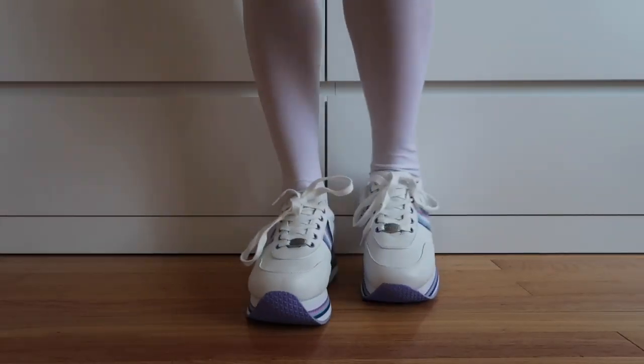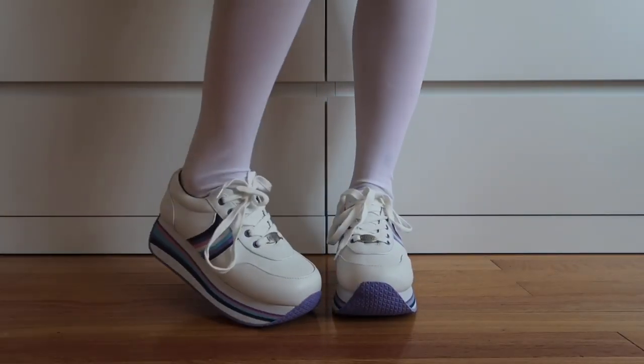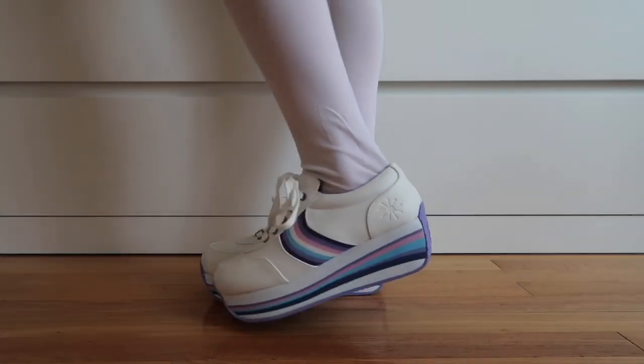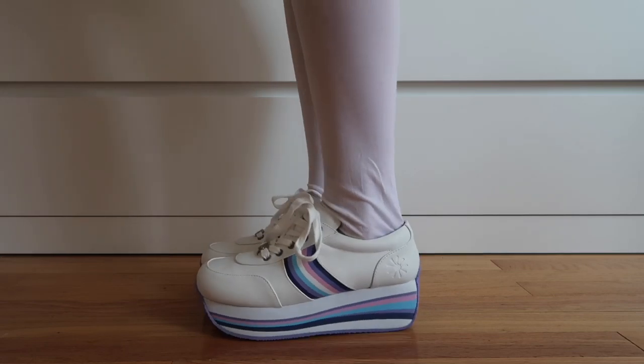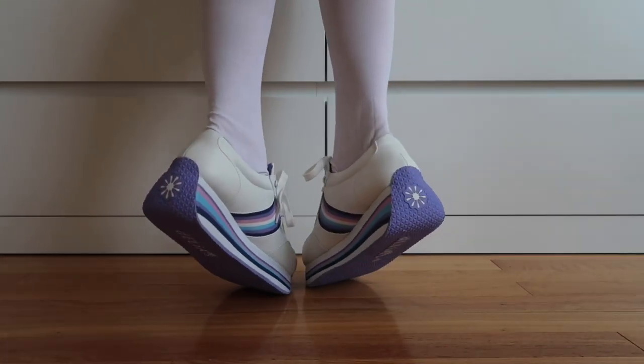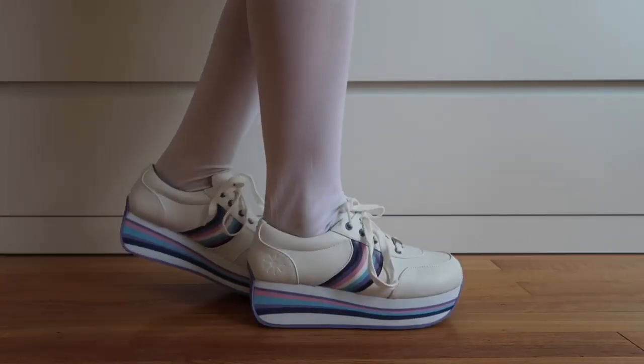These are the Thousand Mile Platform Sneakers and they're also from the same video as the last two shoes. They're just a super fun, super cute, and playful pair of sneakers that you can pair with a lot of different outfits. I just think that they're definitely unique.